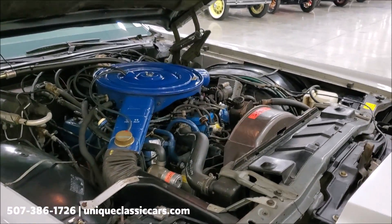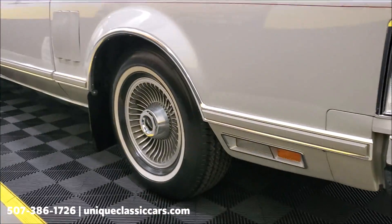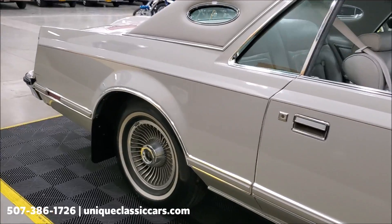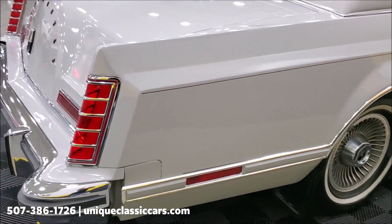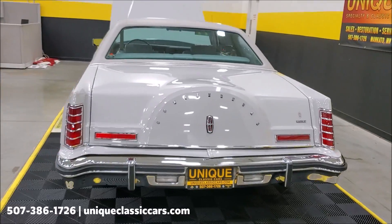This car really sells itself — 1,800 mile car. The headlight doors do work as well, I tried those a little bit ago. Looking down the side here, you can see all the still pictures of this car on our website at Unique Classic Cars dot com. Absolutely beautiful.